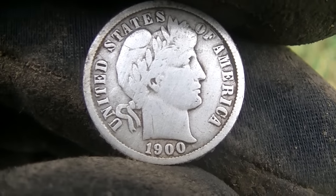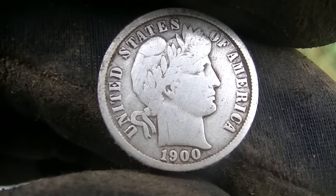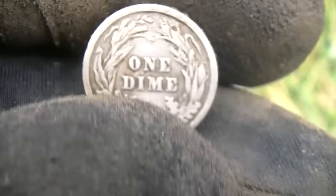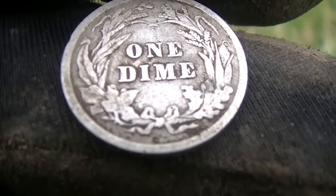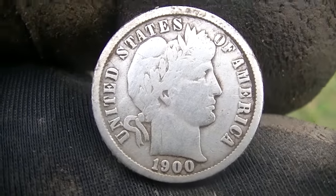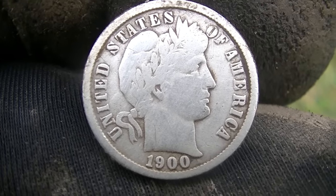Missouri Mike called me over and he was a little bit happy. About six inches deep — a 1900 Barber. I can't tell if there's a mint mark; it looks like it, but I can't tell. Anyway, sweet find Mike. We need the Merc to do the Quad-fecta today. Killing on the silvers, man. See what else we can do.